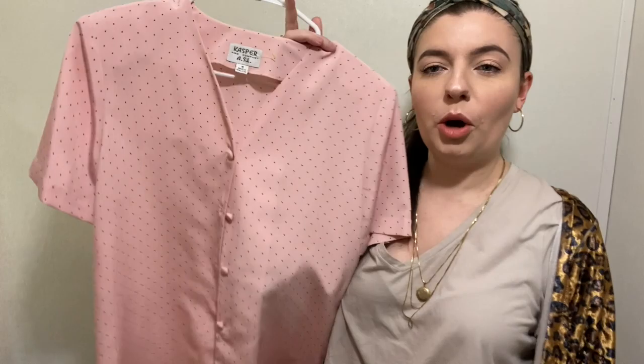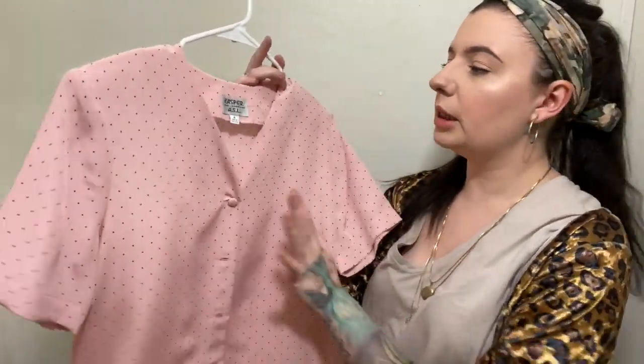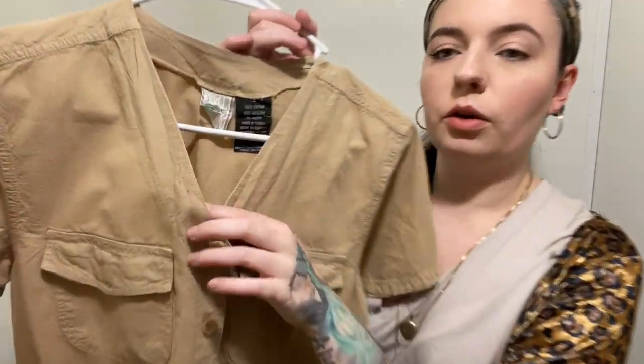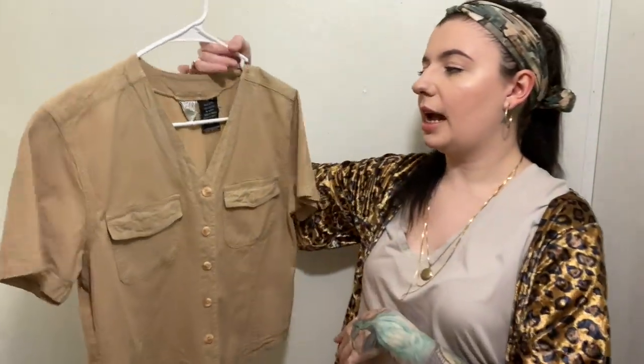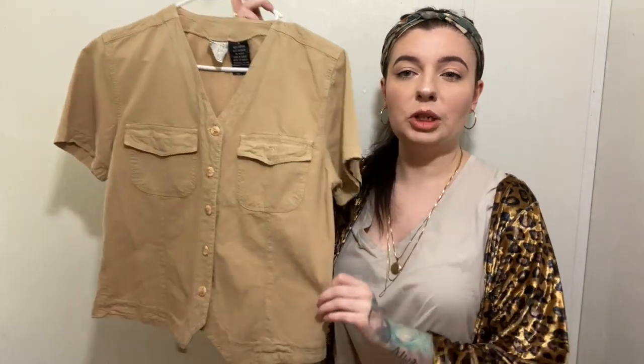Next up is this little polka dot blouse — pink with black polka dots, button front, amazing perfect condition. I thought it would be really cute tucked into a high-waisted pair of shorts or jeans this summer. It is a size four. This next top I really love — it's very minimalist and boxy fit. It looks like linen but it's actually 100% cotton. Very safari-esque, and safari utility is very in right now for the summer. It does have a little stain on the collar but I can definitely get that out. It was half off, so I couldn't pass it up. It is a size small from the 90s — it's got that little tie in the back.